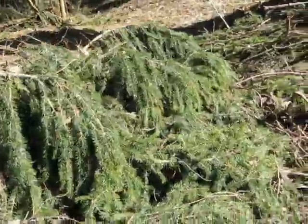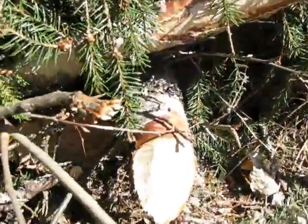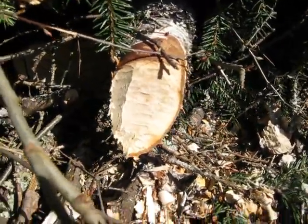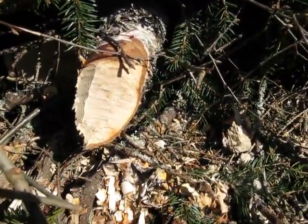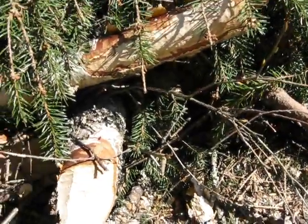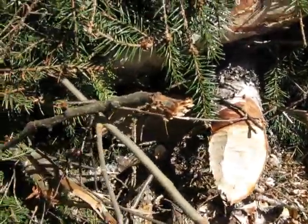Also taking note of interesting stuff, like here's our friendly neighborhood beaver who has taken out some bites of the birch tree. And more bark for me — thank you!